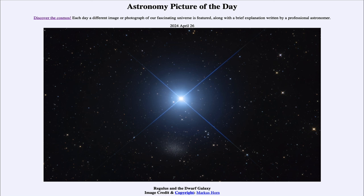So that was our picture of the day for April 26th of 2024, titled Regulus and the Dwarf Galaxy. We'll be back again tomorrow for the next picture, previewed to be all around an eclipse, so we'll see what that's about. Until then, have a great day everyone and I will see you in class.